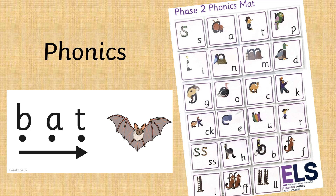Phonics is a way of teaching reading and writing which focuses on linking written letters — graphemes — with sounds — phonemes. Children are taught to link the phonemes to read. For example, p, i, n — pin. To write, children are taught to segment words into their component phonemes. For example, cat.